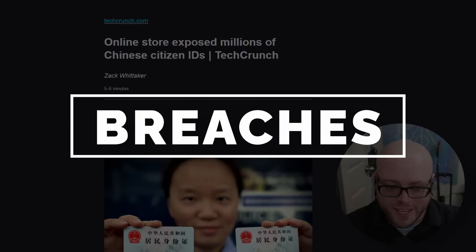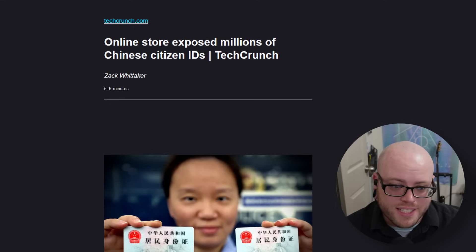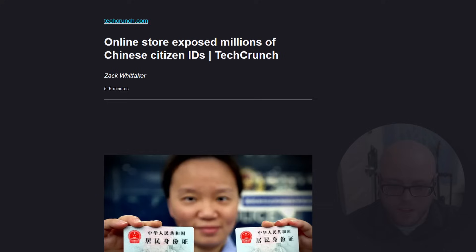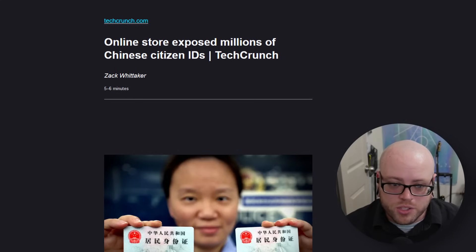We have data breaches this week, like every week — and we're catching up, so we'll go through these as quickly as possible. An online store exposed millions of Chinese citizens' IDs. The store is called Zefengel, a China-based e-commerce store for importing goods from overseas. The database contained more than 3.3 million orders spanning from 2015 through 2020, but had not been protected with a password. It contained customer shipping addresses, phone numbers, and government-issued resident identity card numbers. Many orders also included uploaded copies of the customer's identity card. It is not known how long the database was exposed, but anyone who knew the IP address could access the data using only a web browser. TechCrunch reached out to the owners, who took the database down and claimed the vulnerability had been addressed.